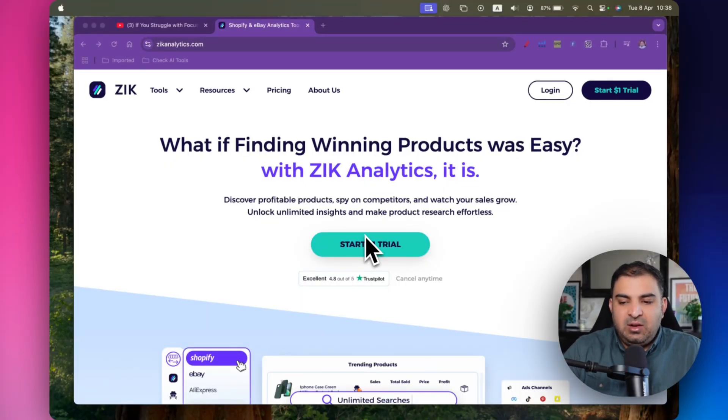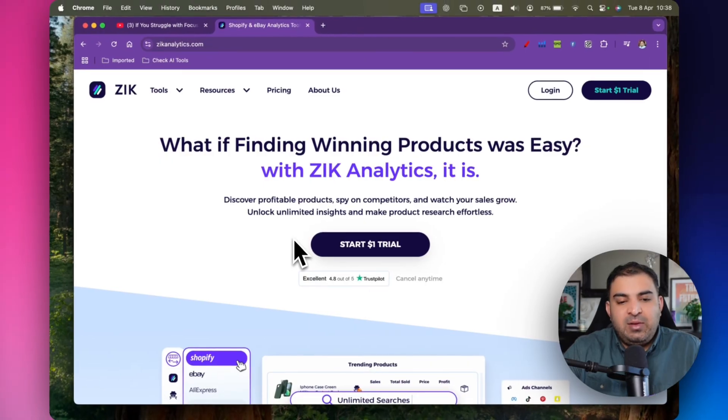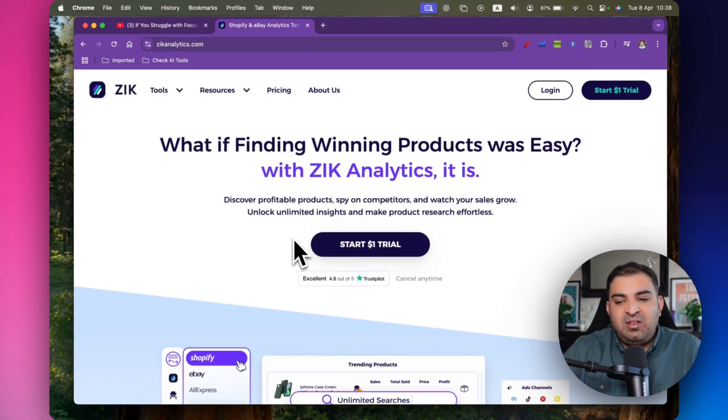I will put the link in the description for a one dollar trial. A lot of people ask me what plan to get for Zeek Analytics — obviously start with the one dollar trial and you'll be able to use most of the features. When it comes to a paid plan, I suggest starting with the basic plan. In order to make a full-time income, the basic plan is more than enough.